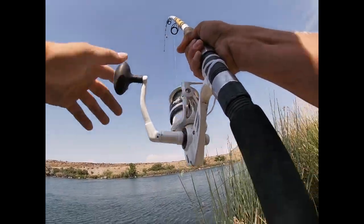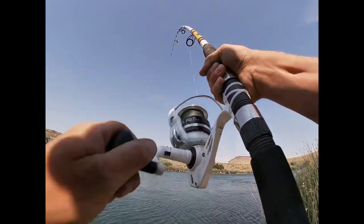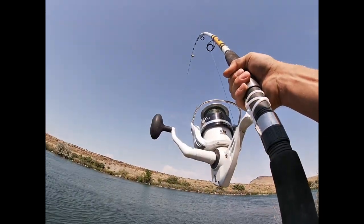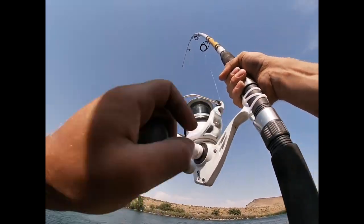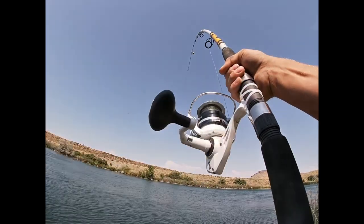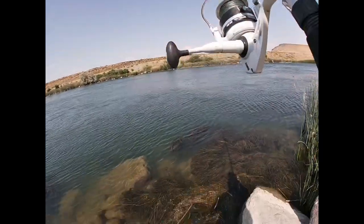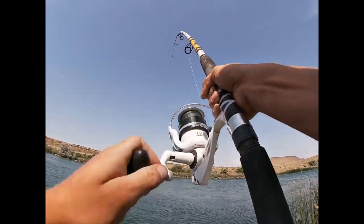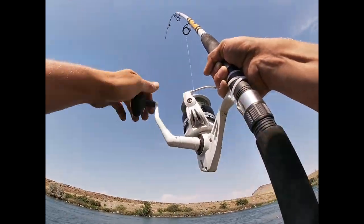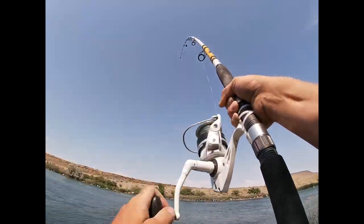Got him! Whatever it is — got him! I'm not even going to try and take my bell off. This is a big fish. Holy crap — or it's a big flathead!